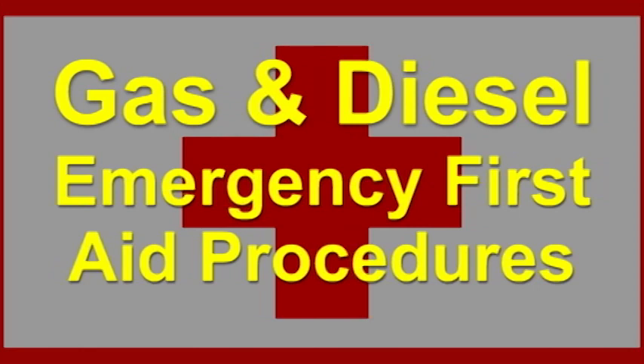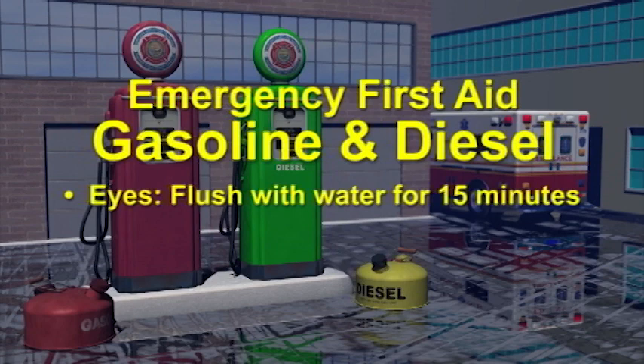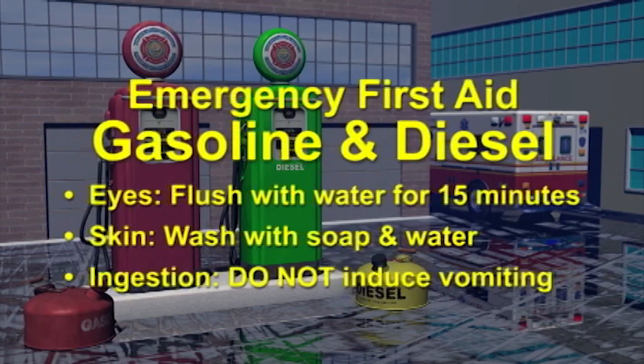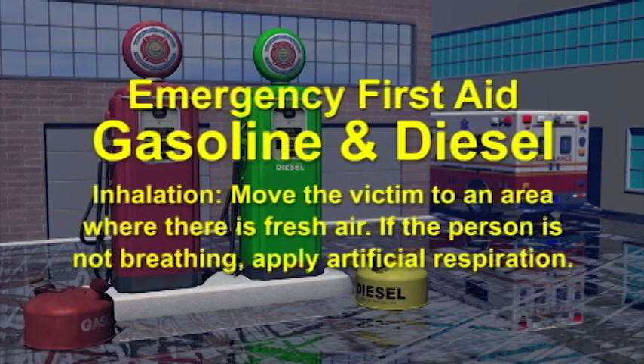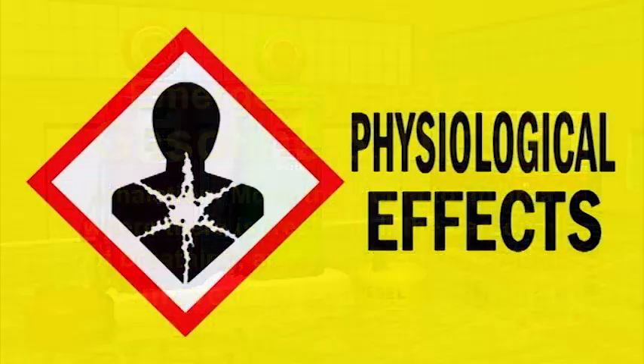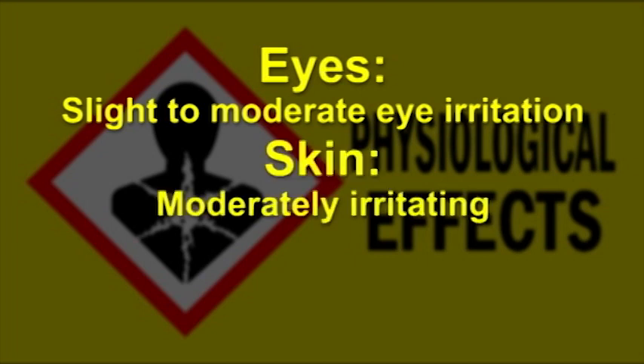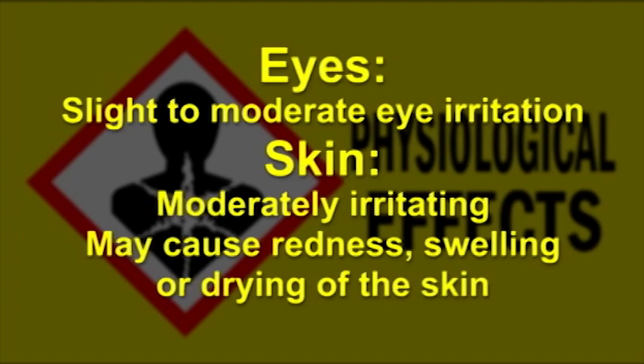It is important that you follow these emergency and first aid procedures if you come into contact with gasoline or diesel fuel. First aid for gasoline and diesel — Eyes: flush with water for 15 minutes. Skin: wash exposed areas with soap and water. Ingestion: do not induce vomiting, as it may cause chemical pneumonitis; call a physician. Inhalation: should symptoms noted in the physiological effects occur, move the victim to an area where there is fresh air. If the person is not breathing, apply artificial respiration. Other instructions: remove fuel-soaked clothing.